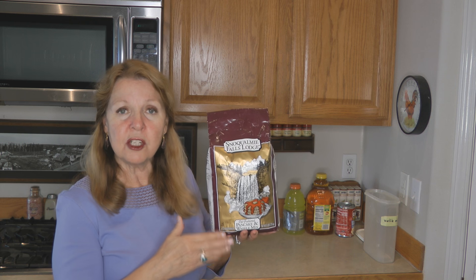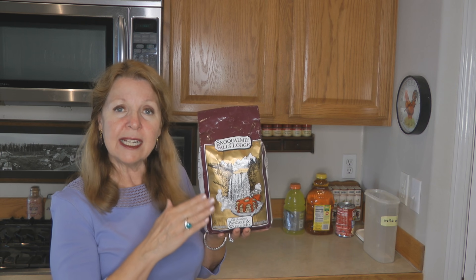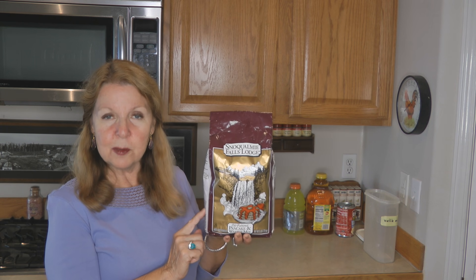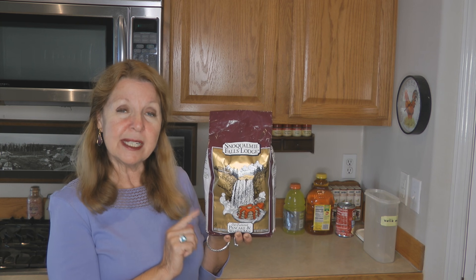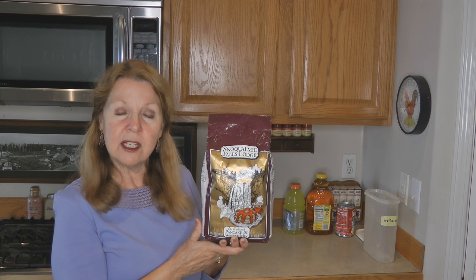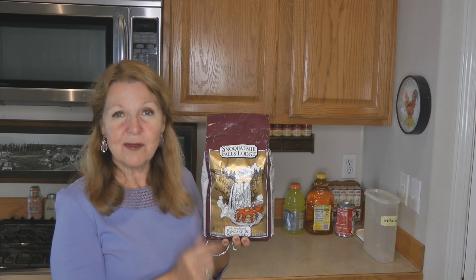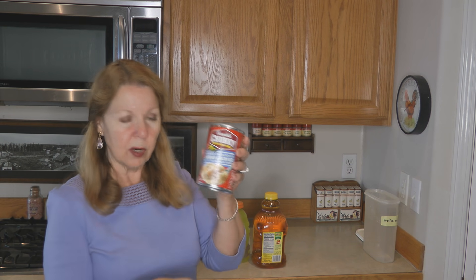Look for foods that you enjoy eating and try to find ones that either include all the necessary ingredients or require fewer substitutions. The Snoqualmie Falls Lodge pancake and waffle mix is really delicious and easier because it doesn't require as many ingredients — I recommend it if you haven't tried it. Then I think there must have been some kind of an earthquake, because I have a dented-up can of soup that was down on the floor.